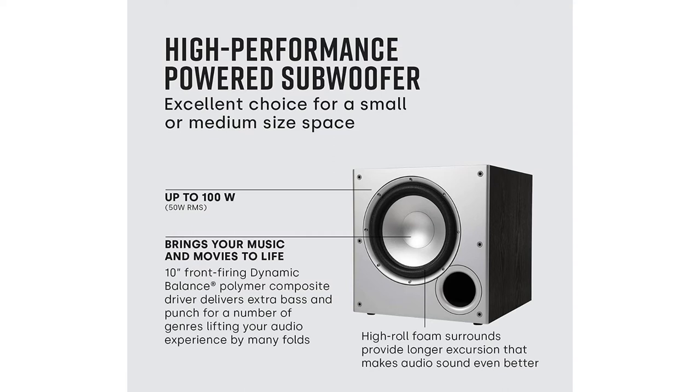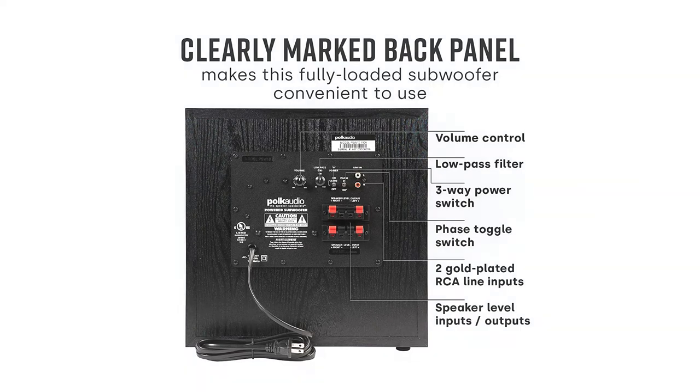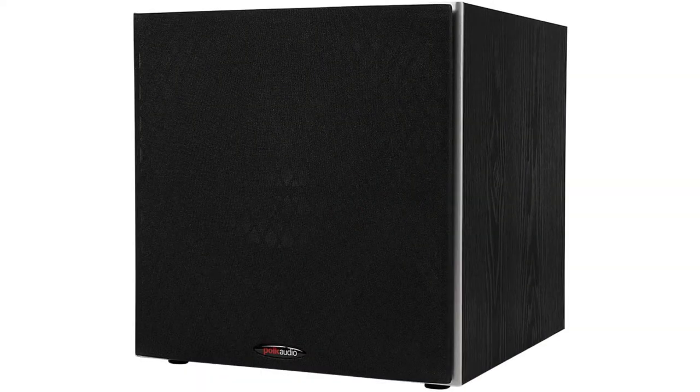I ordered two of these because I had a Denon receiver with two sub outs. First world problem, I know, but I figured I might as well try it. I read an article on an AV forum arguing that two lesser expensive woofers is better in a home theater than one single premium one, because it will fill the room better and matter less where you're sitting for how you hear the bass response.